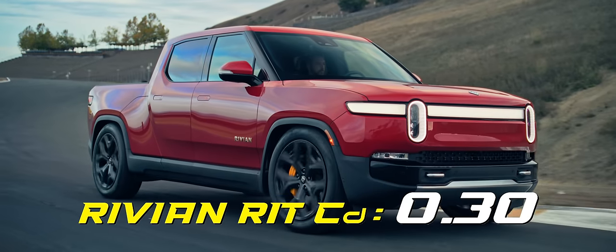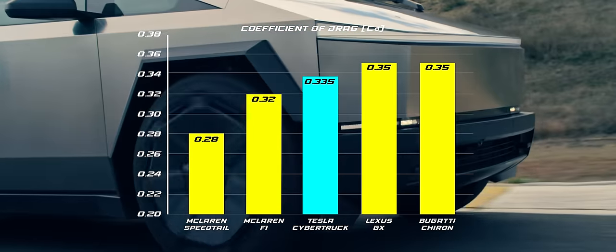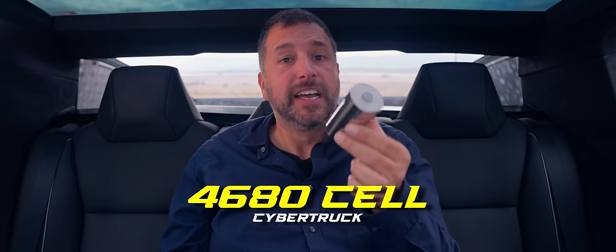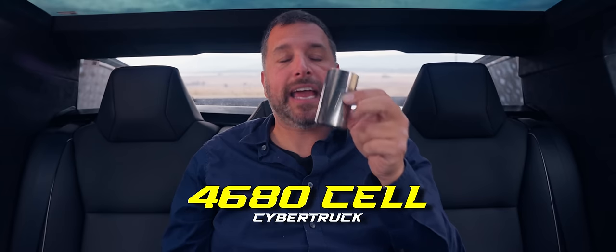It can't match the Rivian's record-breaking CD, but landing between a McLaren F1 and a Bugatti Chiron is not bad at all. There's a focus on efficiency and cost savings in the battery pack, too. The truck uses 1,366 of these second-generation 4680 cells that Tesla designed, developed, and then produced in-house.